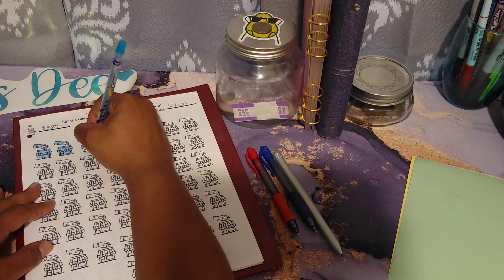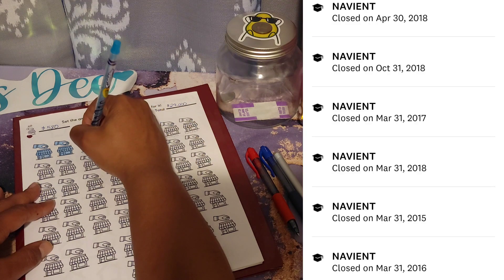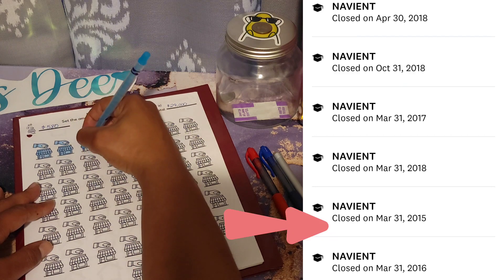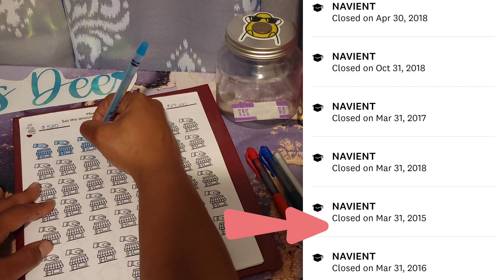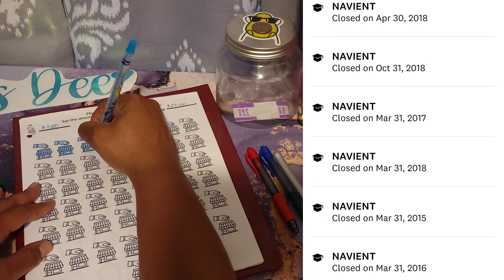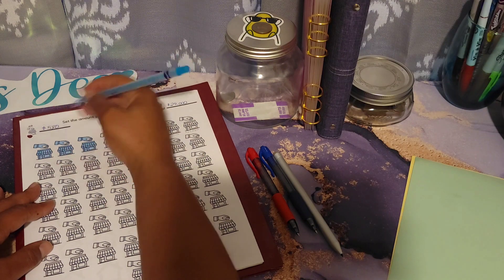I have been working on my debt since 2015. I will insert a picture of when I started paying off my debt, which was my student loans. I came across this on Credit Karma and it showed me when I paid off those loans and what year. I will insert a picture so you can see what that is all about.